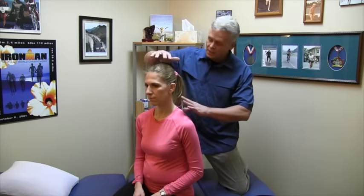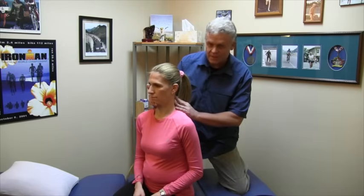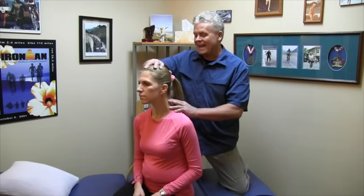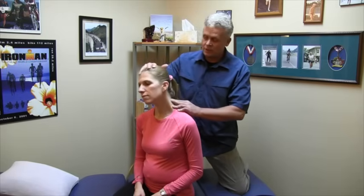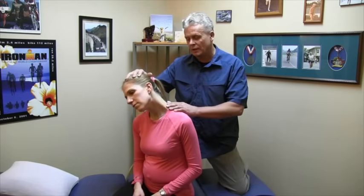Once you get used to this motion, we're going to bring in the second portion, where we take the head — retraction as the chin goes back and protraction comes forward. This is lateral flexion. So what we want to do is get the head moving forward and into lateral flexion down a little bit.